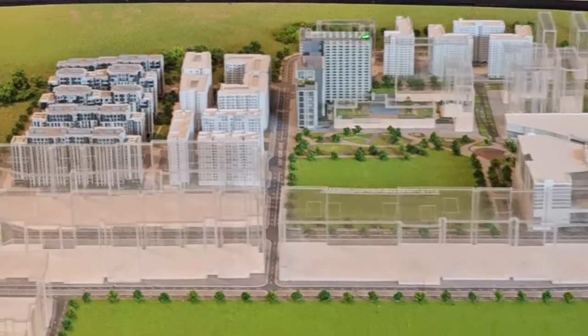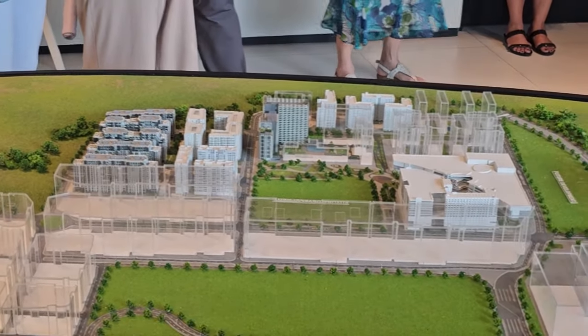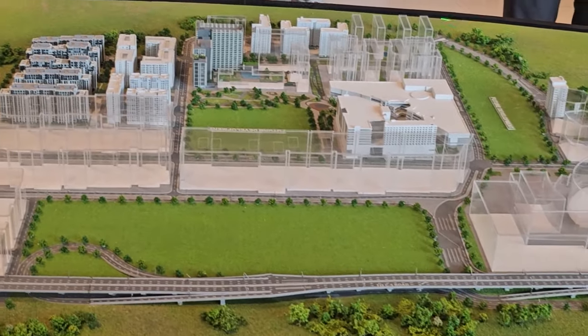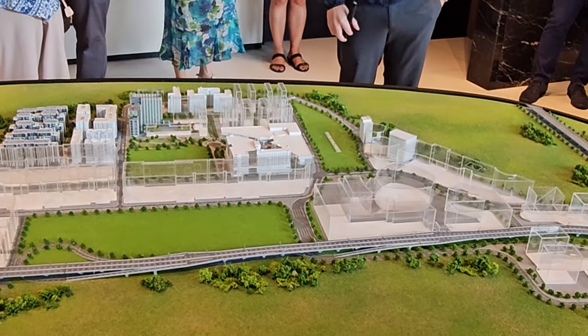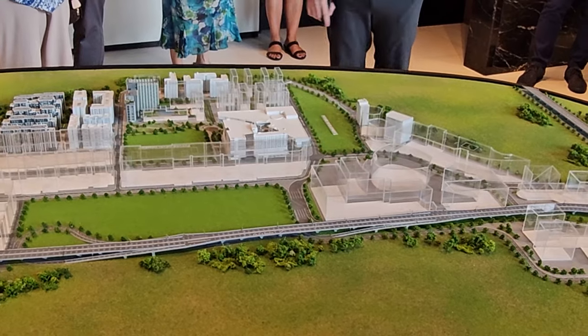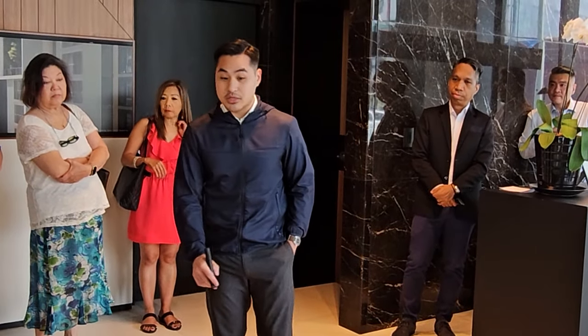The project we're showcasing here is Garden Court Residences, which is Ayala Land Premier's second residential in Arca South. But before I show you around, let me give you a quick background of the estate. Arca South is a 74-hectare master-planned mixed-use estate digitally positioned to complement two of the country's premier business districts: Makati City and Bonifacio Global City. Arca South is located in Western Taguig — if you've heard of the old FTI complex. Coming from Makati, it's only seven kilometers away.